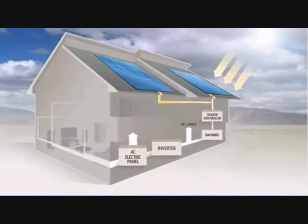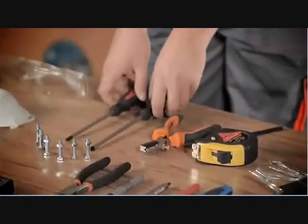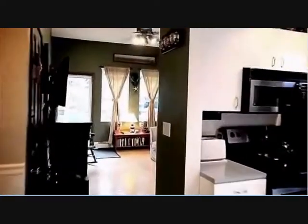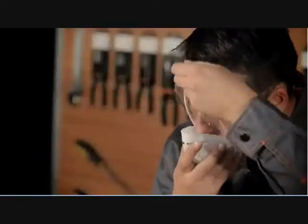Our tutorial video contains detailed information on solar panel building, such as the process of solar power conversion, the tools you're going to need, and detailed schematics on calculating the amount of power you'll need to power your household and the size of the panel accordingly.